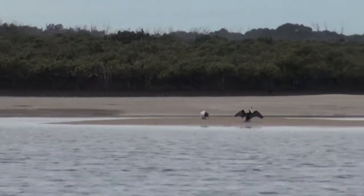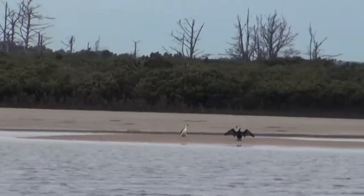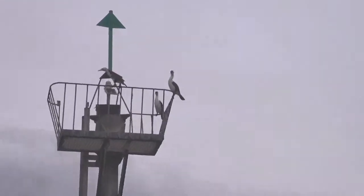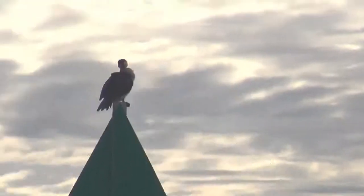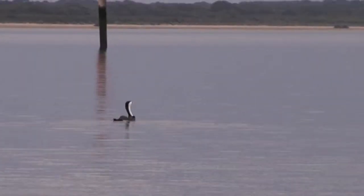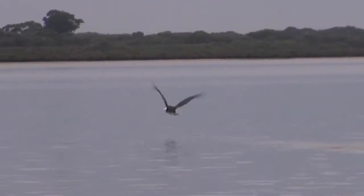Because their plumage absorbs water they get cold, so they sometimes need to come up to perches and dry out, especially their wing feathers. They've benefited from human developments around the coastline, because we've put up all these navigational aids which cormorants can now perch on when drying off, allowing them to forage in water far from shore that they would have been unable to use before.